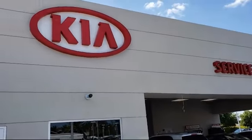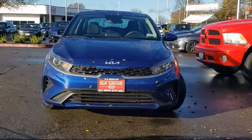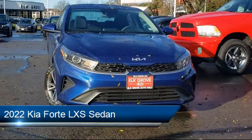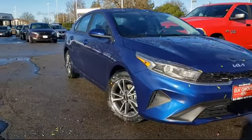Welcome to Elk Grove Kia. Here's a look at another great vehicle from our inventory. It comes equipped with dual front side impact airbags, auto high beam headlamp control, split fold-down rear seat, rear view camera, and Apple CarPlay and Android Auto.